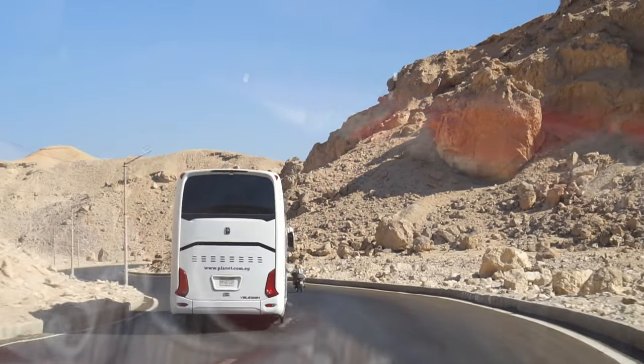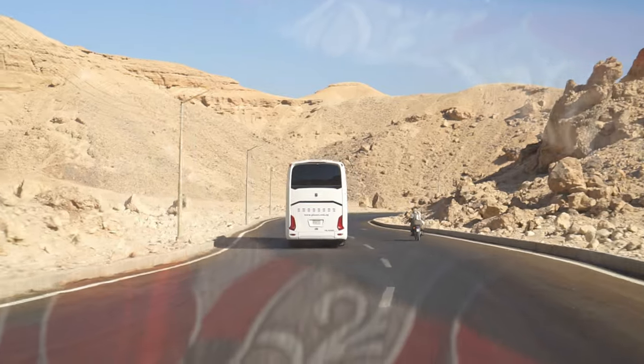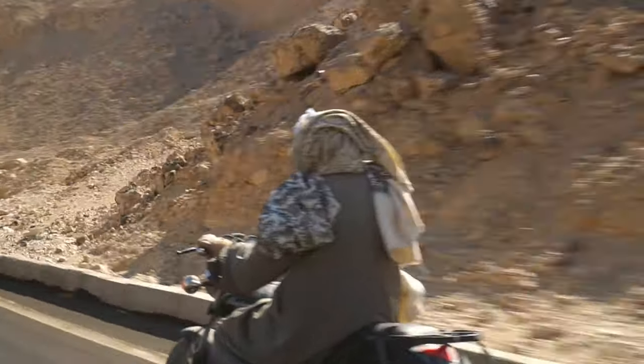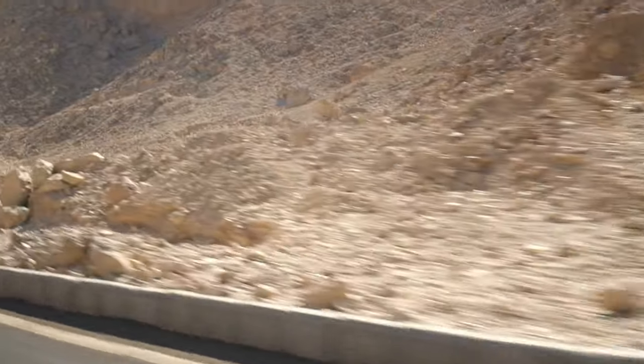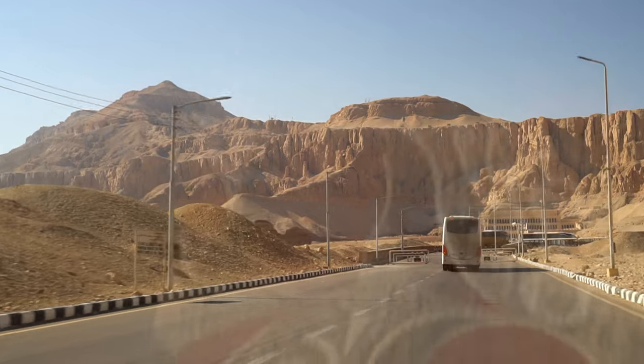Western Thebes was the most significant part of the capital city for religious Egyptians. The temple complex of Deir el-Bahri is situated in the heart of the Theban necropolis, so we're about to see the center of the center.